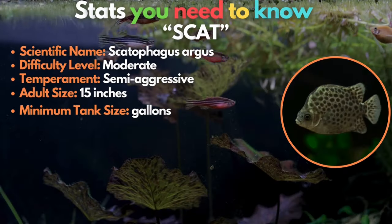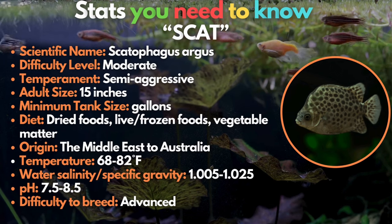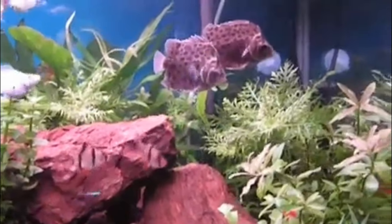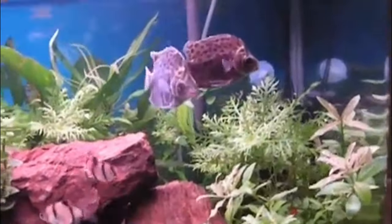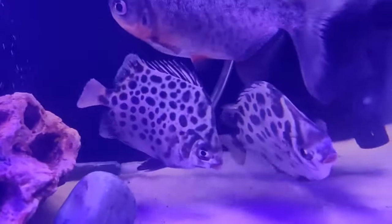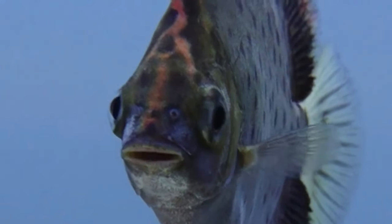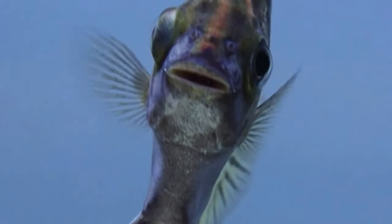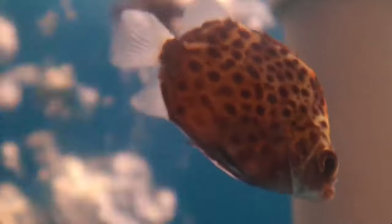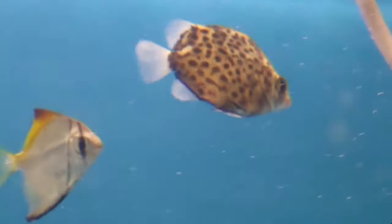Going fifth on the list is the Scatfish. The physical features of this brackish fish remind me of a leopard. Scats are large and beautiful brackish water aquarium fish. These spotted fish look amazing in schools in large aquariums, and these curious fish make wonderful pets that are easy to feed and care for. The secret is to keep them in groups of at least four fish, maintain excellent water quality in a large enough tank, and always make sure their water is in the preferred salinity range.